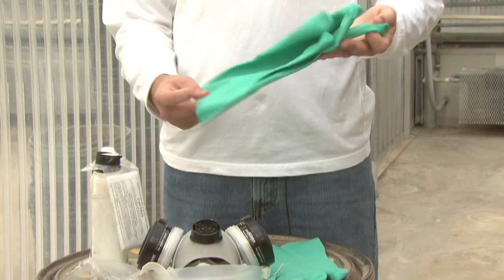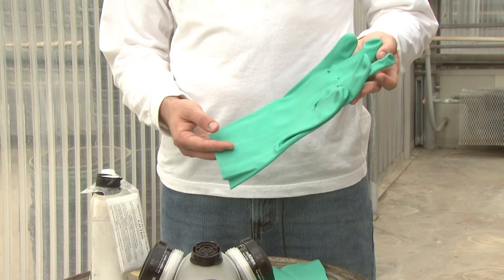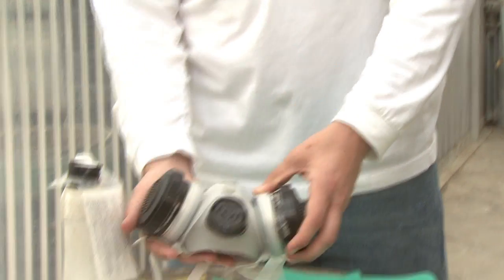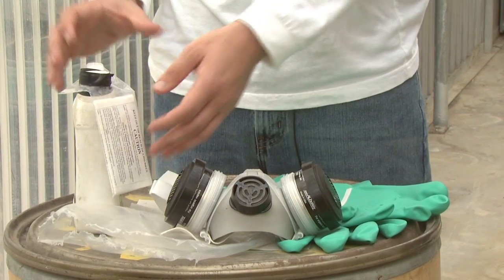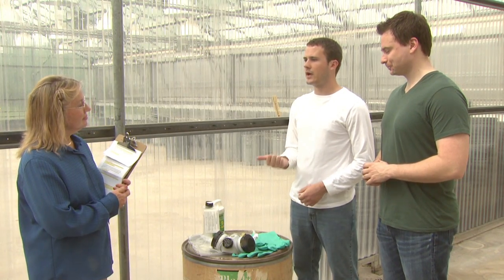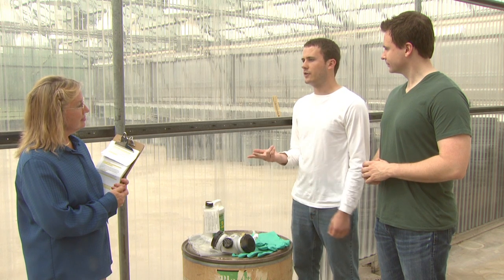Stan, what about handlers like yourself? Well, Liz, since we're the ones applying the pesticides, we're required to wear all the personal protective equipment, or PPE, listed on the label. Due to the closed space environment and ventilation considerations in a greenhouse, this often includes wearing a respirator. In addition, we have to know and understand the label for the products we'll be using. So is this part of the training that Harry provides? Yes. Harry provides us with all the training, PPE, and any other information that we need to safely do our jobs.